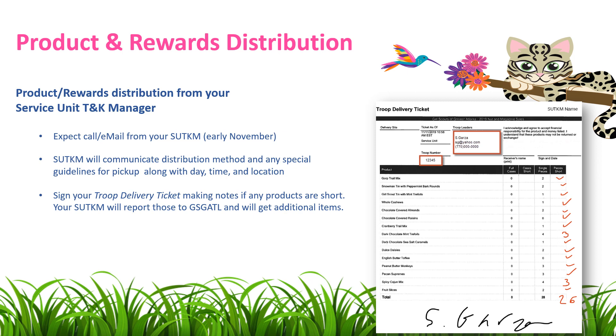During this communication, your Service Unit Treats and Keeps Manager will confirm the distribution method and any special guidelines for pickup, along with date, time, and location.